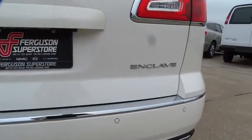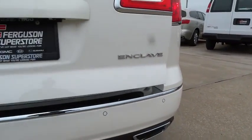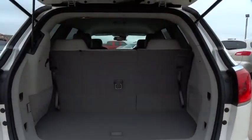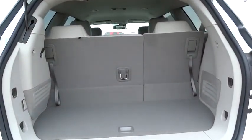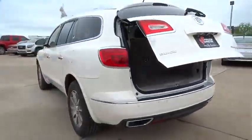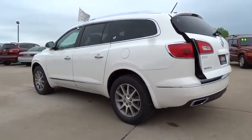Power passenger seat, stability control, traction control, steering wheel audio control, remote engine start, anti-lock braking system, power lift gate, driver airbag, adjustable steering wheel, power steering, floor mats.